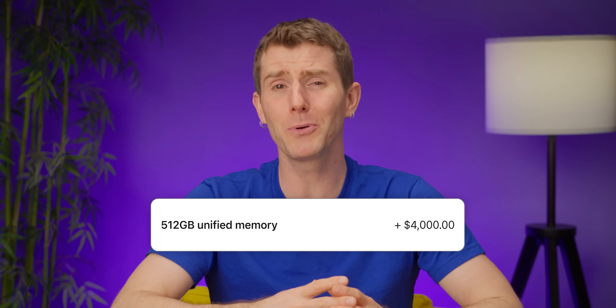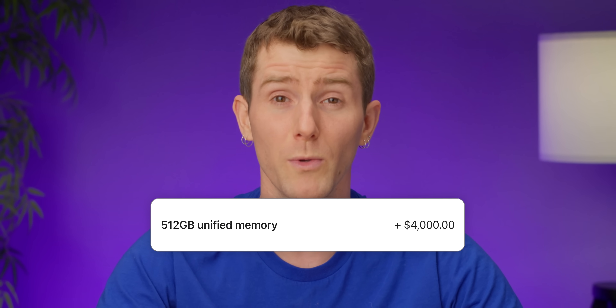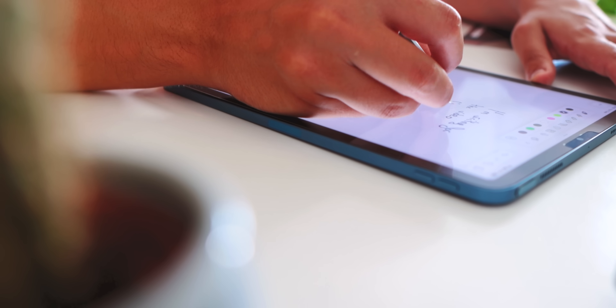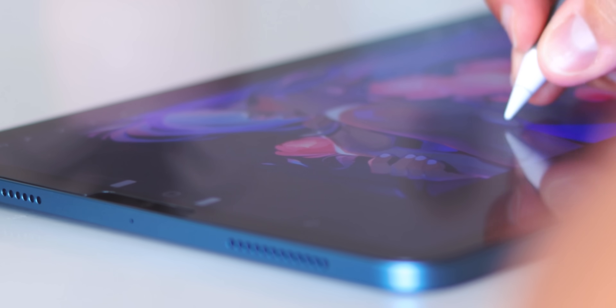But how much Apple tax are you willing to pay for these shiny new toys? Paperlike — get the feel and stroke resistance of paper on your iPad with a Paperlike 2.1 screen protector. Thanks to their proprietary microbead technology called NanoDots, it works just like paper. Check it out using our link in the video description.